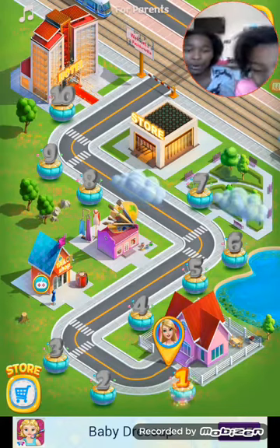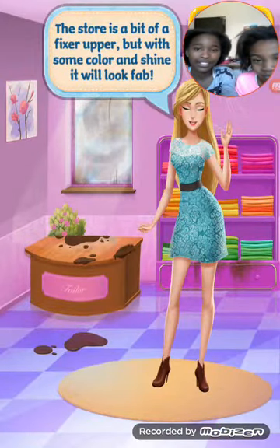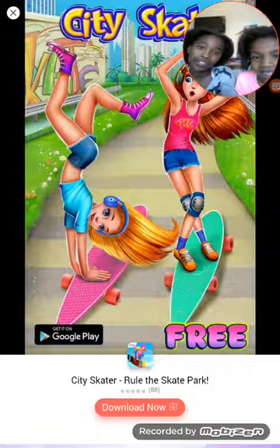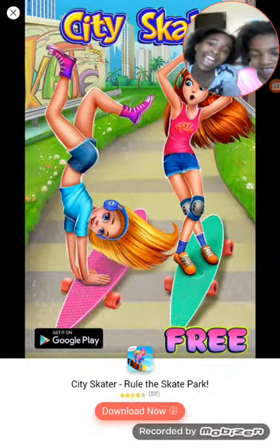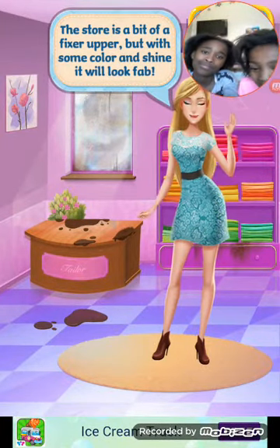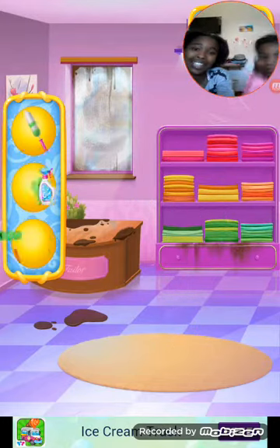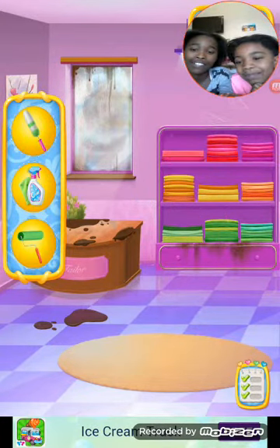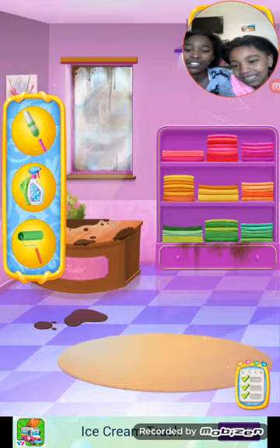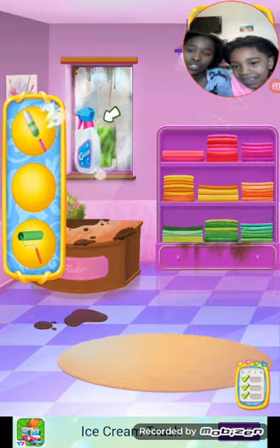Let's play the first part. That's amazing. Oh, seriously — ads. The store is a bit of a fixer-upper, but with some color and shine it will look fab. So we have to clean. Come, let's do this. You hold it. Let's clean up the window.